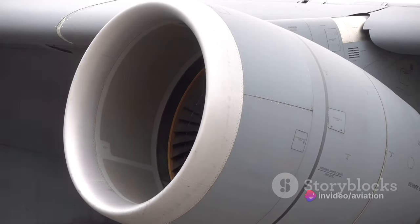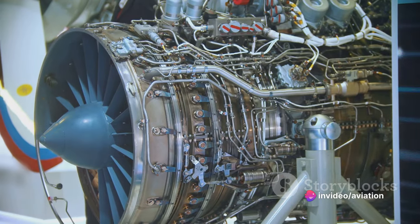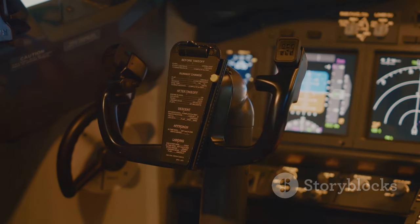On most commercial airplanes, you'll see these engines as large turbine structures located beneath the wings. They suck in huge amounts of air, compress it, mix it with fuel and ignite it. The resulting forceful stream of hot gas pushes the airplane forward.